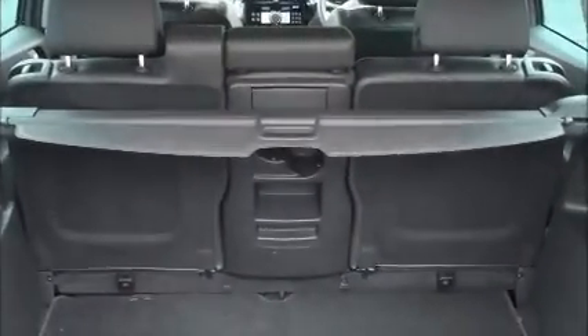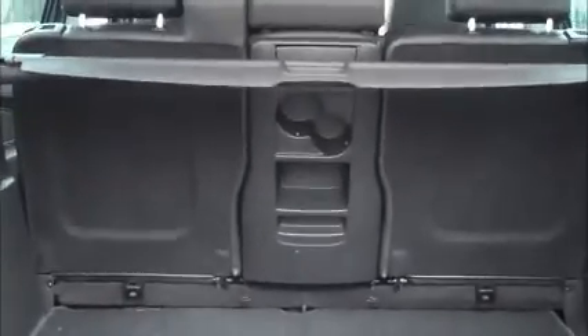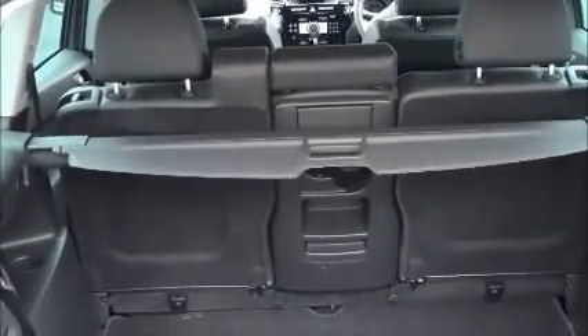In the back of the centre seat in the second row you can see that there are cup holders and some storage for the passengers. There's also a load space cover so you can put some valuables in the rear and cover it up when you're parking.